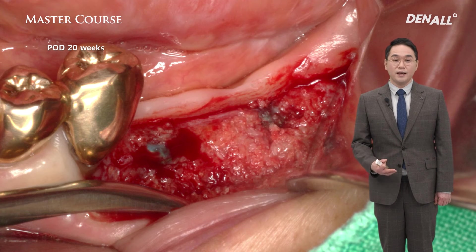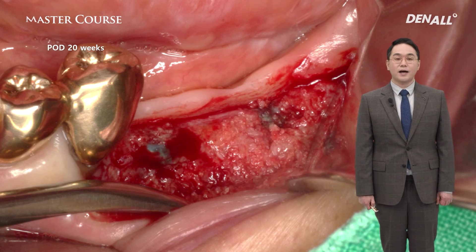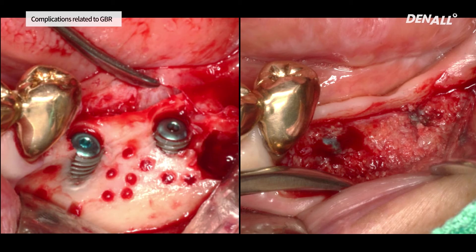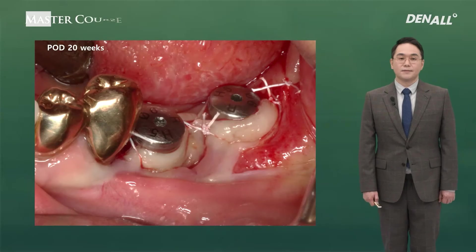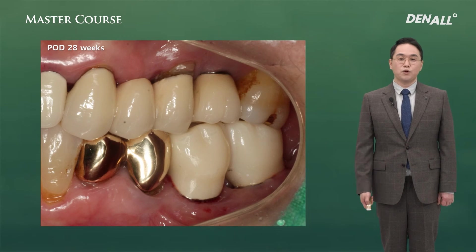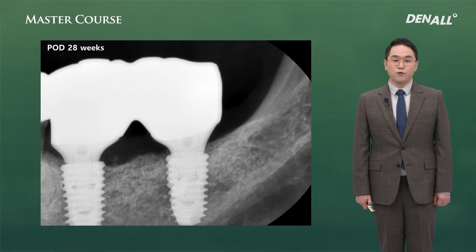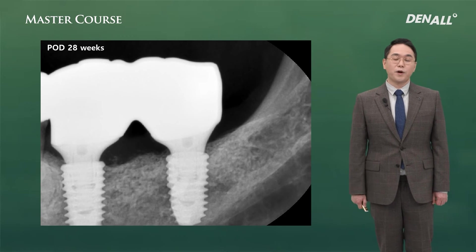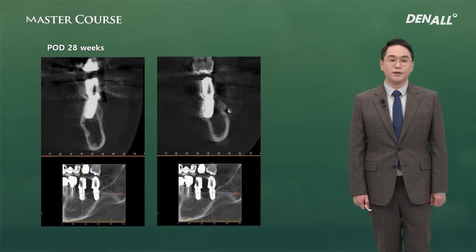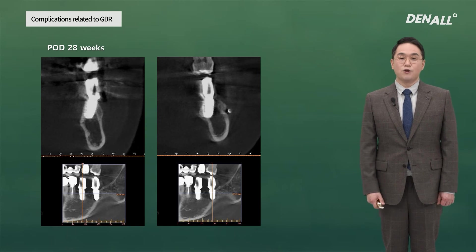5 months after surgery, before secondary surgery — looking at the CT, bone graft materials are well maintained. The membrane was removed at the appropriate timing, and afterwards appropriate treatment was provided, so bone graft loss was minimized. At 20 weeks, secondary surgery was done. Although the membrane was removed at 4 weeks, bone regeneration is very favorable, confirming that after 4 weeks there is stabilization within the bone graft material. The final prosthesis was fabricated and delivered. PA shows no vertical bone loss, marginal bone level is well maintained, and CT follow-up confirms the augmented buccal bone is well maintained.